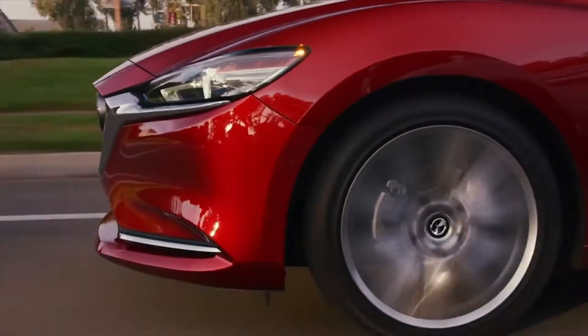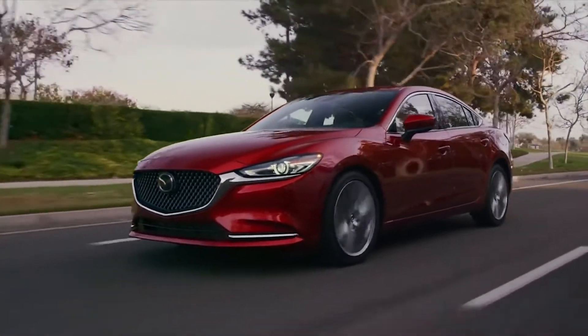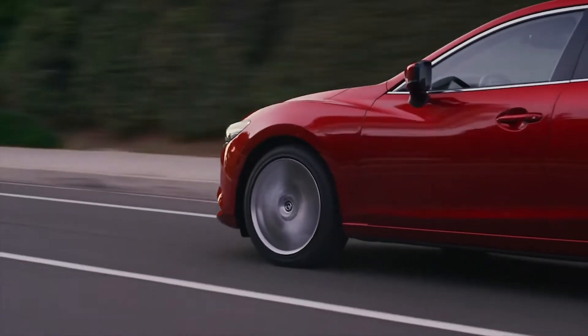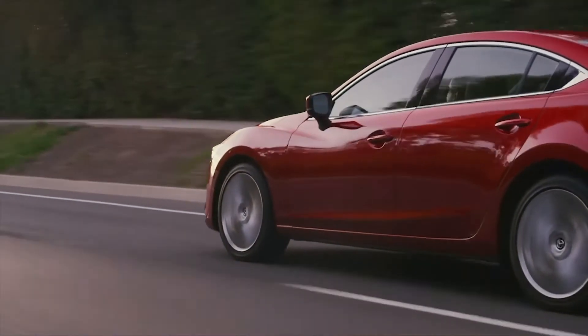What you feel behind the wheel of the Mazda 6 is the result of our passion for improving ride, responsiveness and power delivery. And that feeling is what drives everything we do at Mazda.